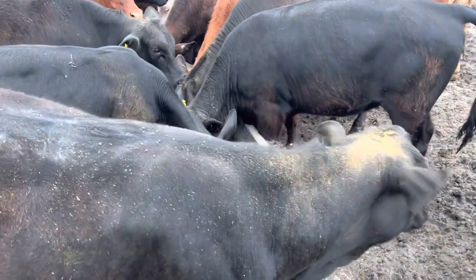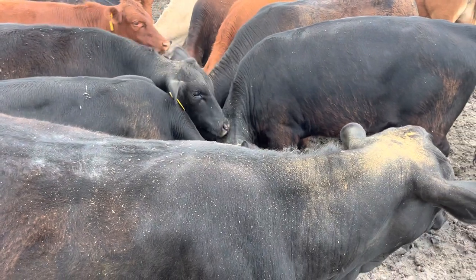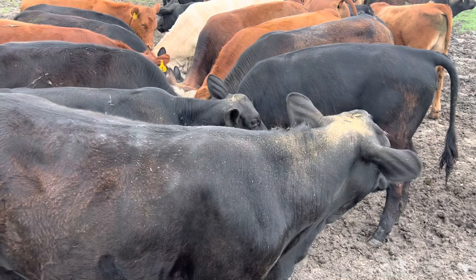I got these animals dewormed. I put some ivermectin on their back. This ivermectin, from my understanding, the label says if necessary I can apply it once a month.